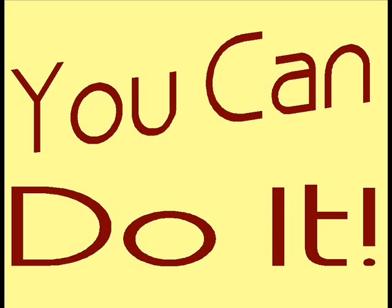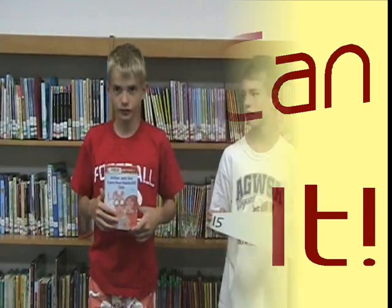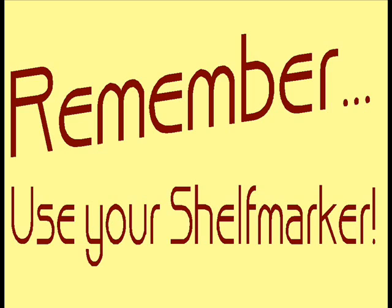You can do it! As our library patrons have shown us today, we put books back on the shelf using a shelf marker, putting them spines out, and we make sure that the spine label is at the bottom. Because when the next person comes in to find a book, they want to know that every book has a nook. Remember — use your shelf markers!